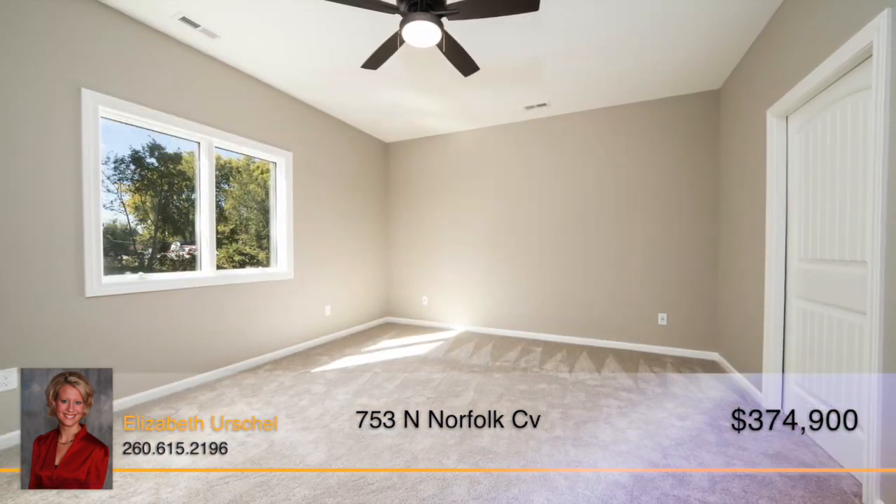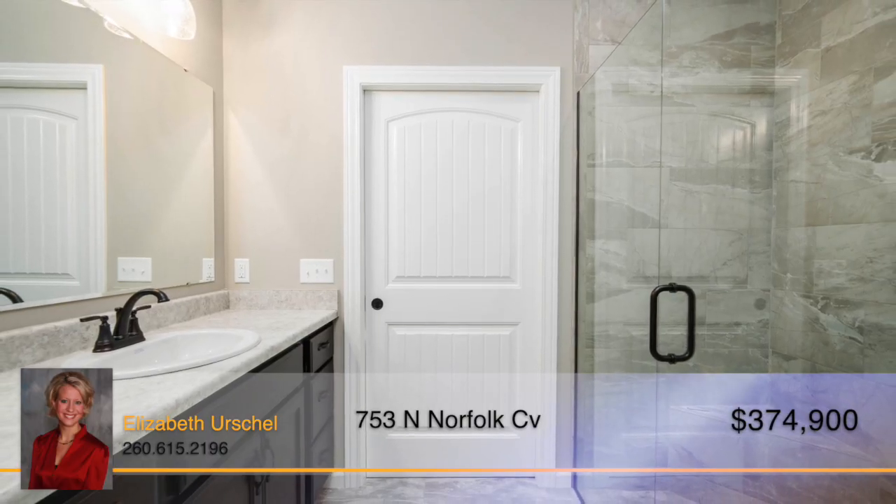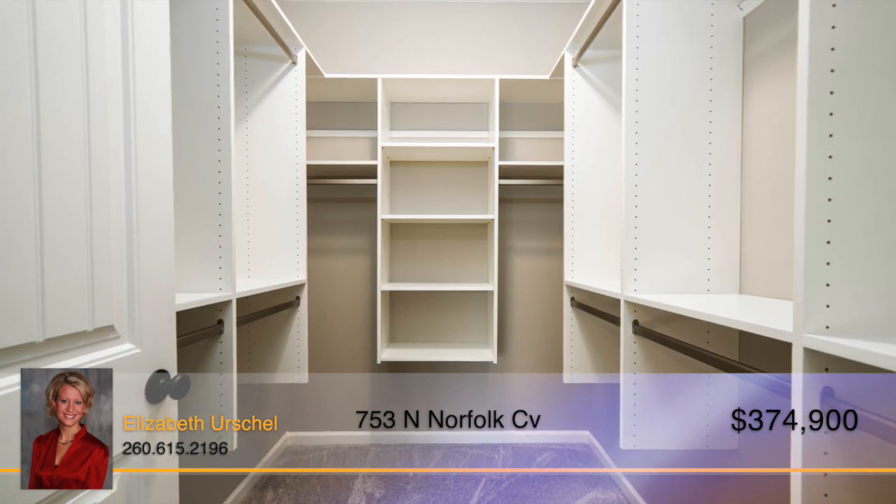The owner's suite will make you feel wrapped in luxury, from the spacious room to the en suite bath with tiled shower and a walk-in closet with room for everything. This bedroom has it all.